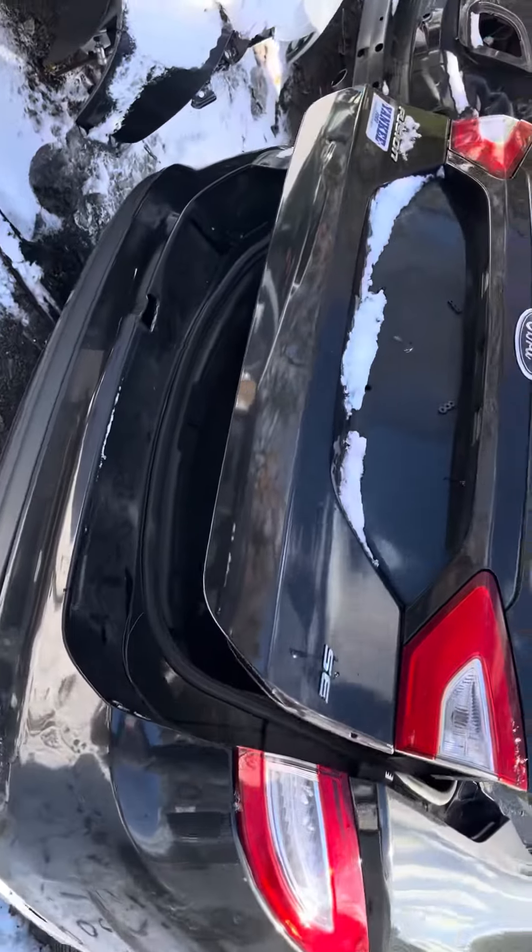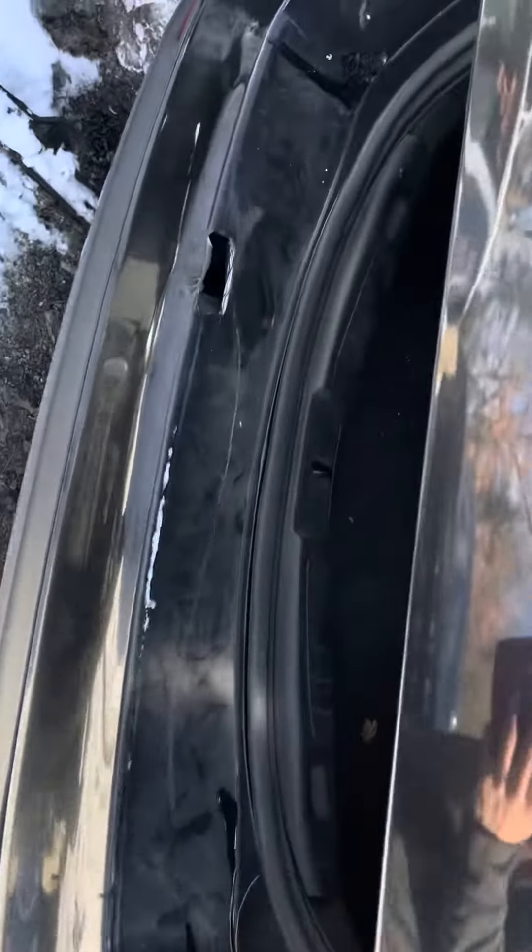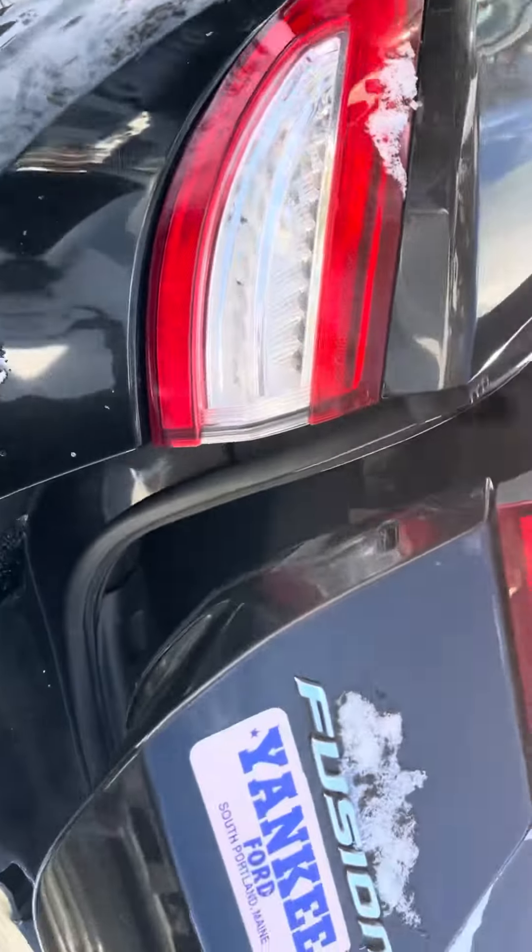Taillight, rear bumper, lid. This taillight's good, lid is good. Rear bumper — it's got a nice big hole in it, can't miss it. The taillight's good.